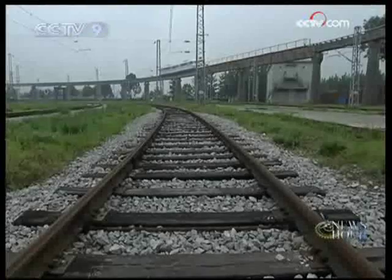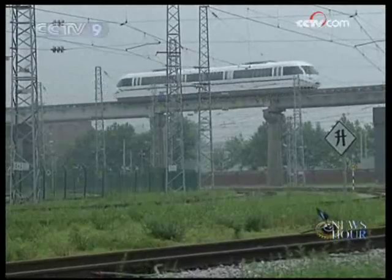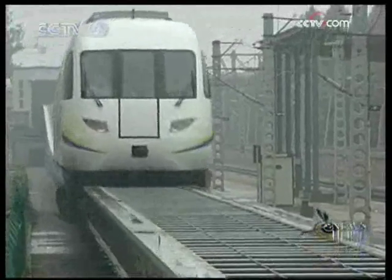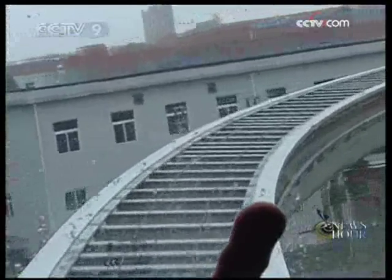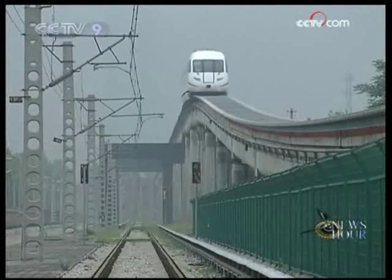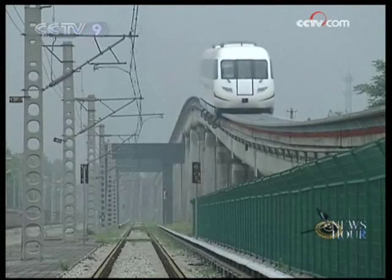Maglev trains float on a magnetic field and are propelled by a linear induction motor. There are no wheels running along a track, so there is no wheel noise. Just like this newest maglev train shown here, its working noise can hardly be heard 5 meters away.